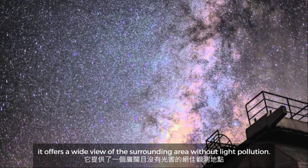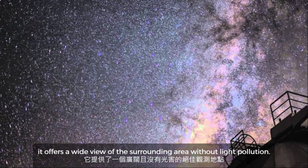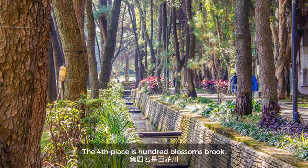At an elevation of 2,862 meters, Liuling Observatory offers a wide view of the surrounding area without light pollution.